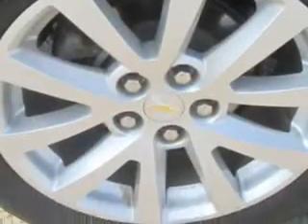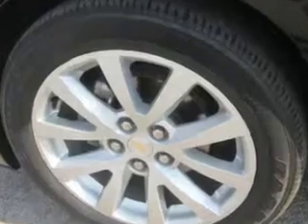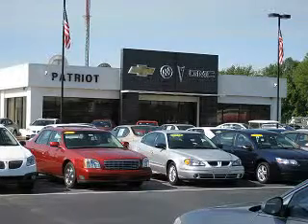Enjoy the drive and have peace of mind in this 2013 Chevrolet Malibu. See us at Patriot Chevy Buick GMC today. Thanks for viewing this vehicle from the Patriot Auto Group, your tri-state automotive superpower.